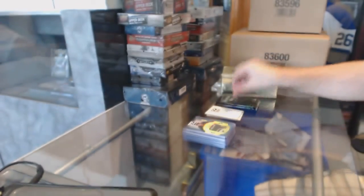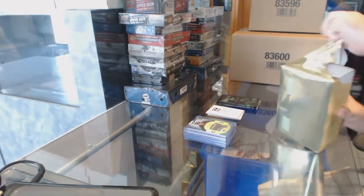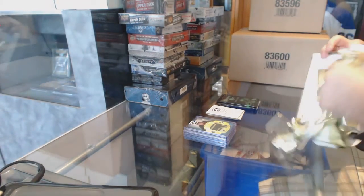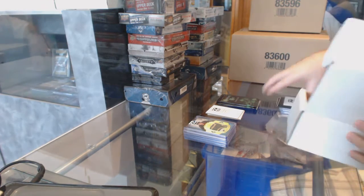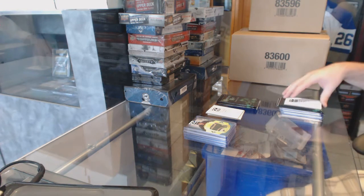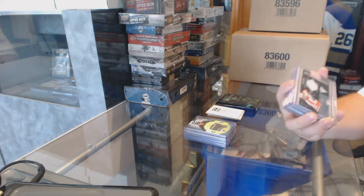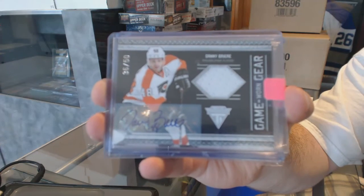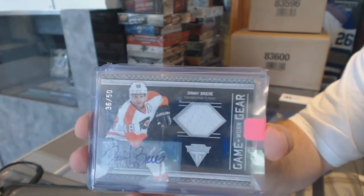One final box — and it's had decent boxes in this one, actually really decent ones. We've got a game worn gear jersey auto numbered to 50 for the Philadelphia Flyers, Daniel Briere. Titanium game worn gear jersey auto, Danny Briere.